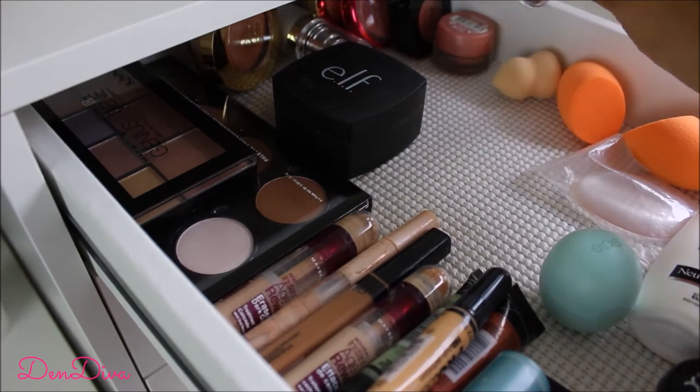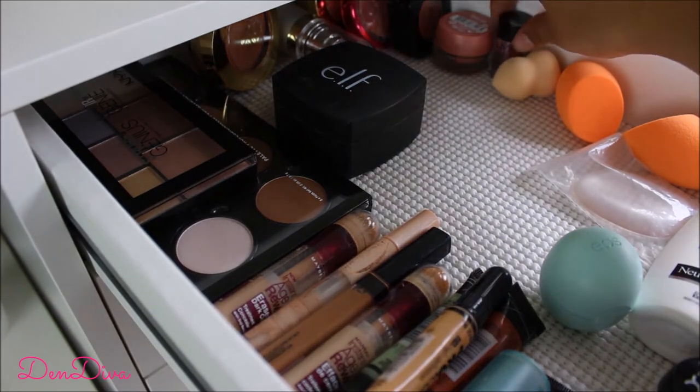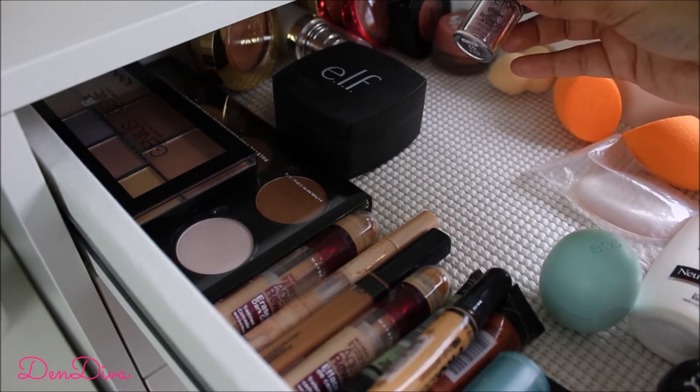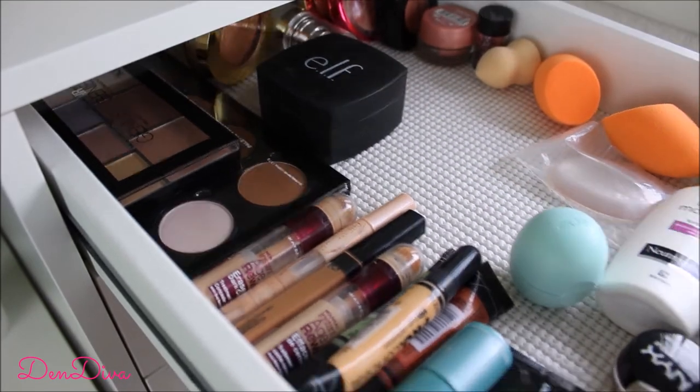I keep all my blushes here — one from Physicians Formula, a few from NYX, and some from Milani that are absolutely beautiful. I also have this NYX face and body glitter that I've yet to use, since I don't use much glitter, but I'd definitely like to try a glitter eye look someday.